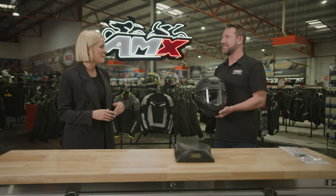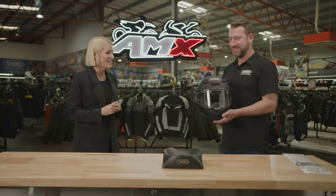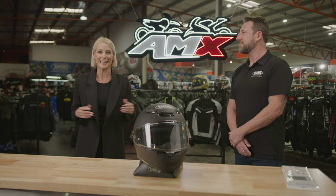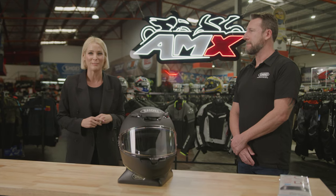Thanks Damien for a very comprehensive description of the brand new NXR2. If you want more information on this particular helmet or Shoei in general, head to your nearest AMX Superstore or of course jump on the website.